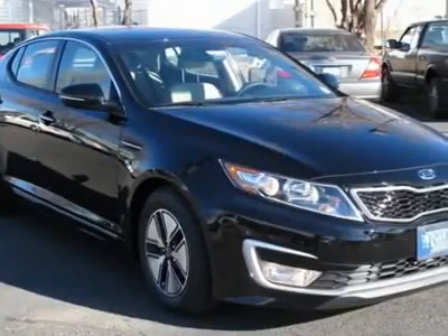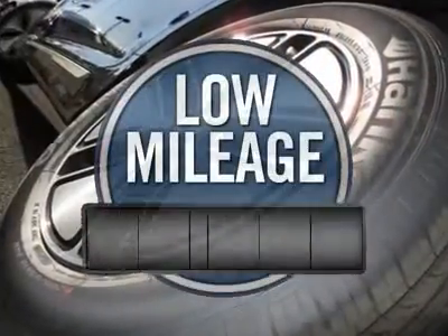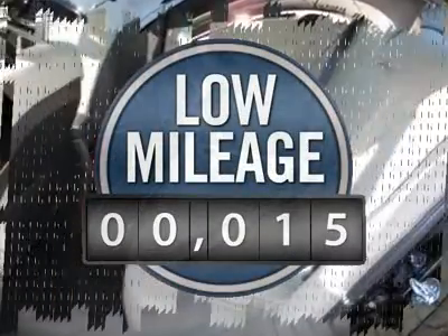Its smooth flowing lines speak of grace and style and offer a strong hint of European luxury, and it's priced below $30,000.